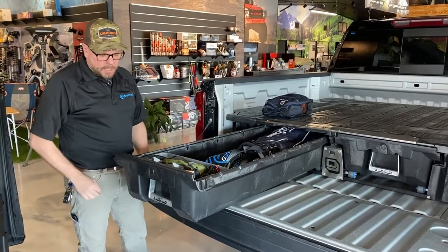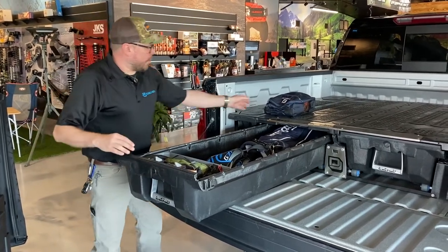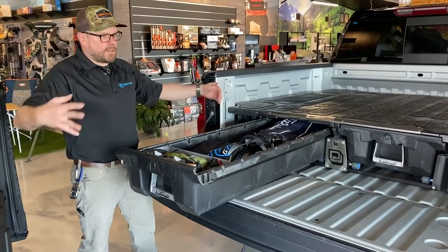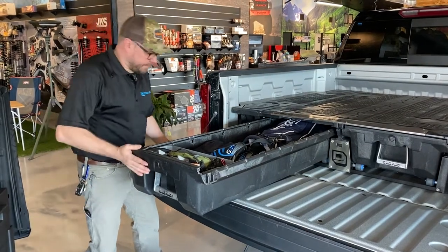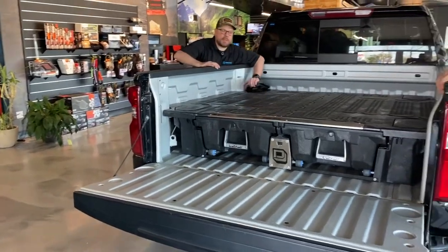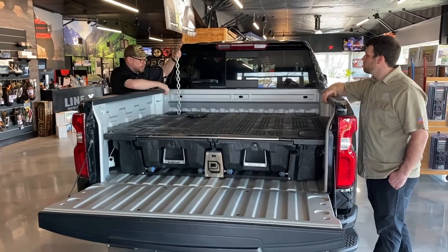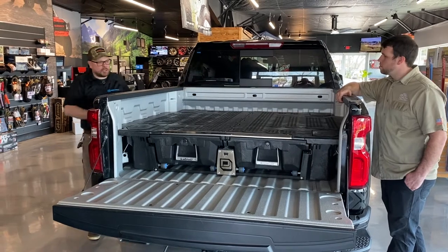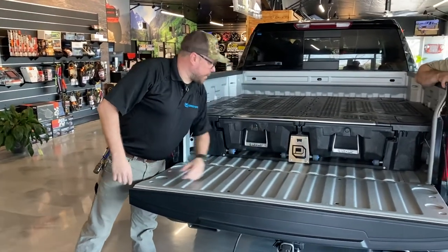We've got weather strips on the front here. When we talk about weatherproof, I can run this through a car wash, use it with a pressure washer — we're going to keep all that water from coming down into the system. Ammo cans are really convenient too. I put things like extra chains and tie-down straps in there.